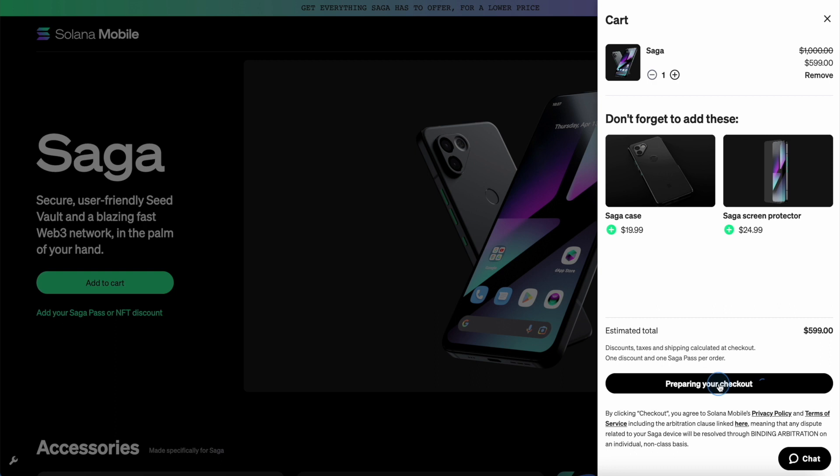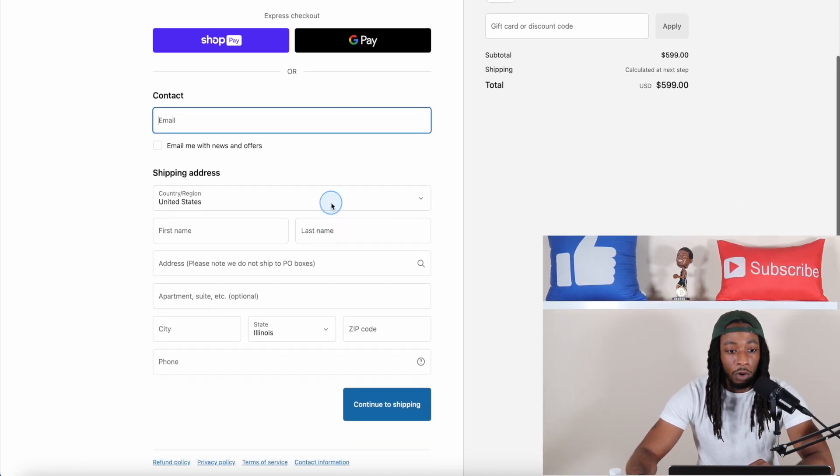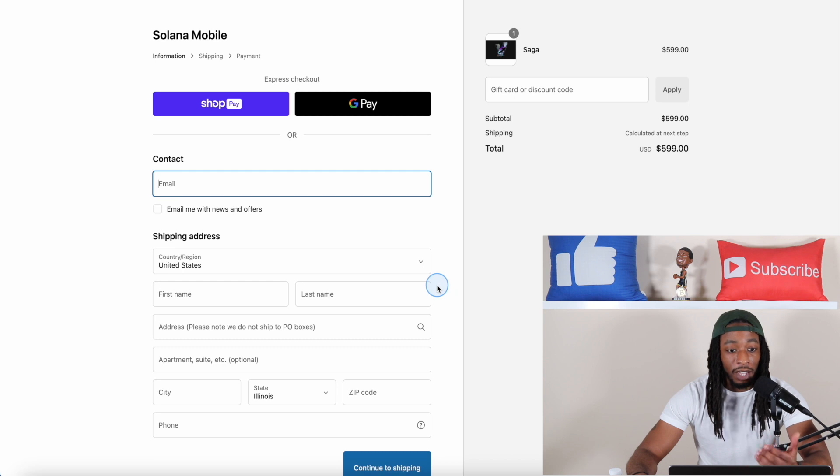You hit checkout, let it prepare, and it takes you to the next page where you can do express checkout with Shop Pay or Google Pay, or put in your contact information and shipping address and continue to shipping. It's pretty much that easy if the Saga phone is something you're thinking about getting.